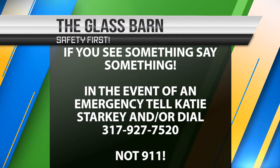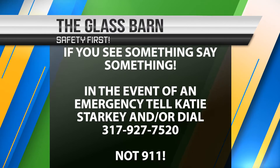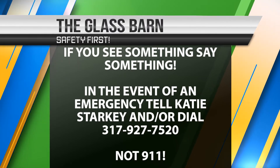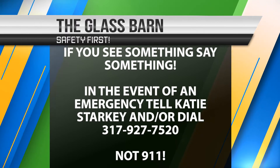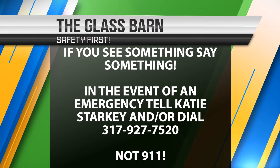Safety is the number one priority at the Indiana State Fairgrounds and Event Center. Our safety motto is: if you see something, say something. Katie and her team are available to assist should an emergency arise. Please report all emergencies by calling 317-927-7520, not 911.